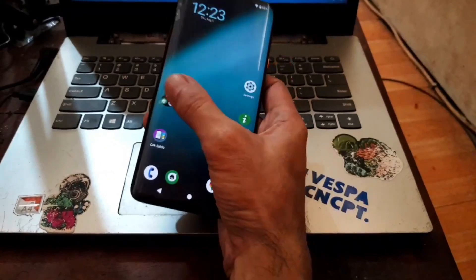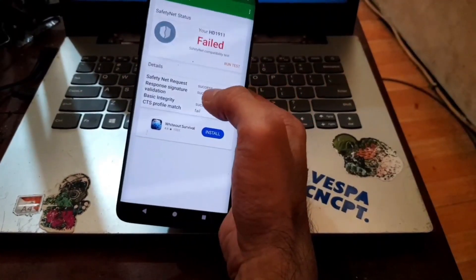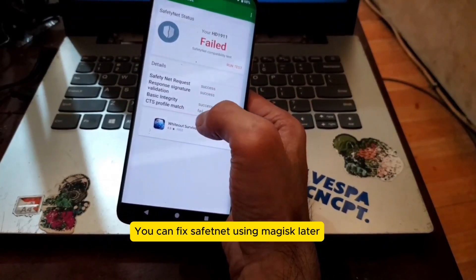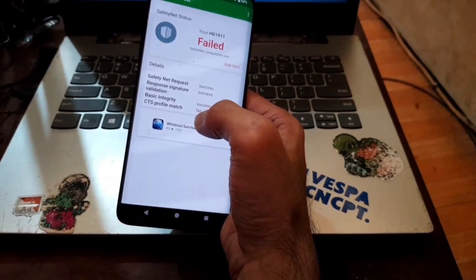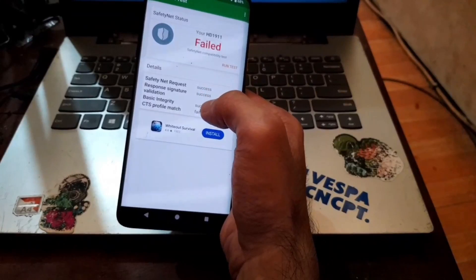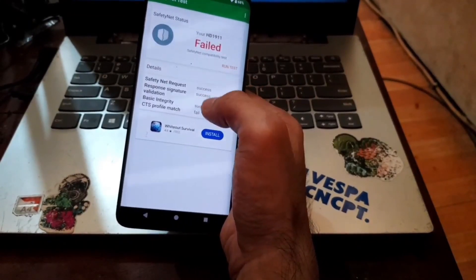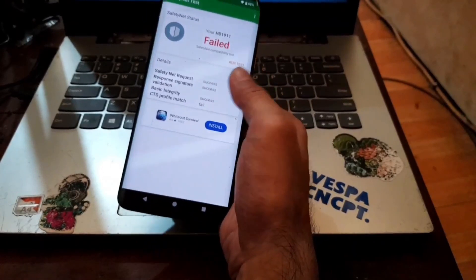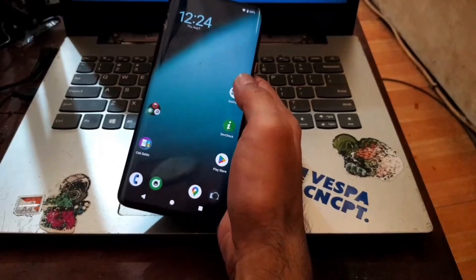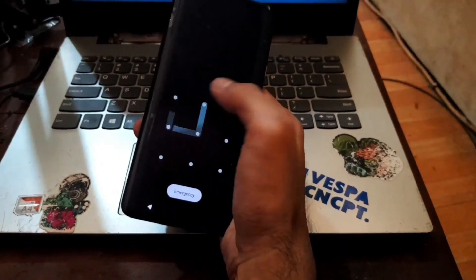Running the Safety Net test — Safety Net is successful. The profile match fails because of the unlocked bootloader, but that's not a problem. The top three items succeed. If you want full pass you can always install Magisk and the Universal SafetyNet Fix module. Very nice overall.